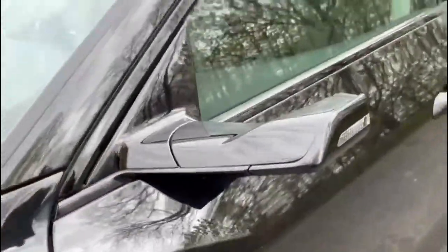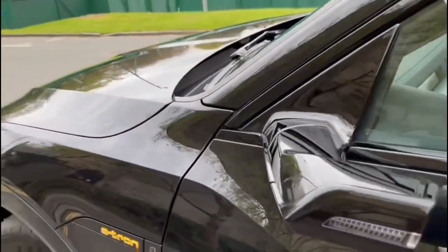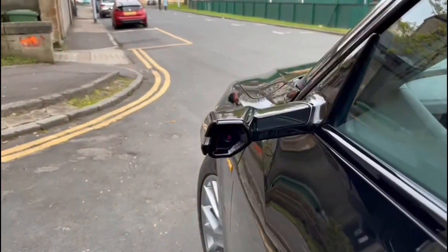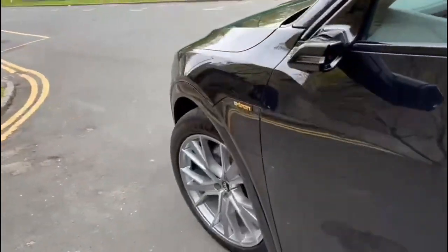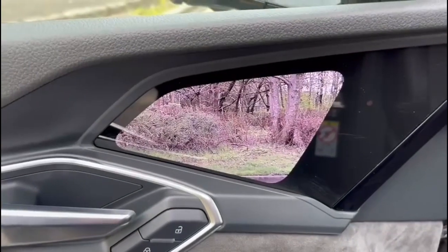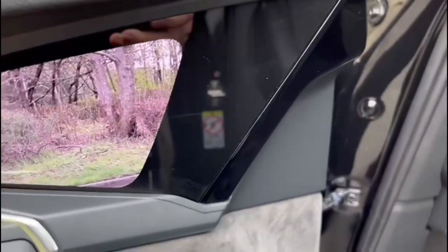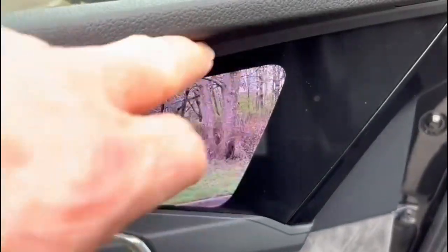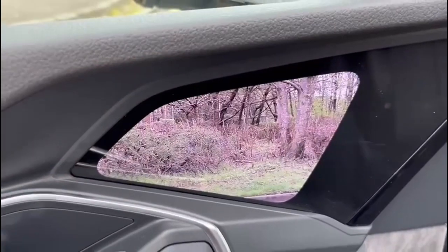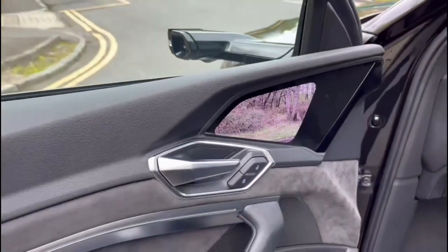Very interesting feature — these are the digital camera wing mirrors. We have illumination here for indication and a digital camera that projects onto a screen inside the car, giving you the image in real time. When it's safe to pull out you get a green line, and when it's unsafe you get a complete yellow line — with flashing if something is really close. So no mistakes to be made when pulling out into fast traffic or on a motorway.